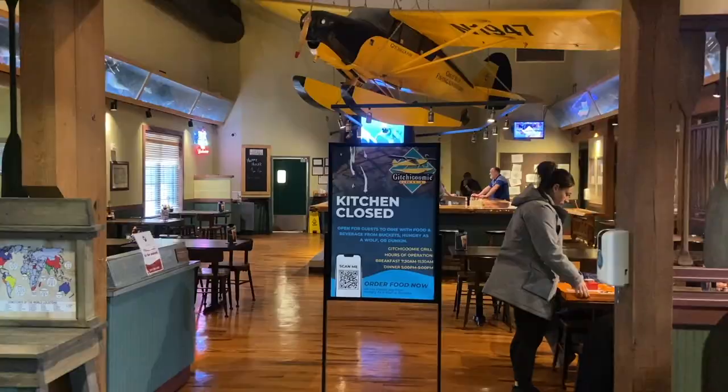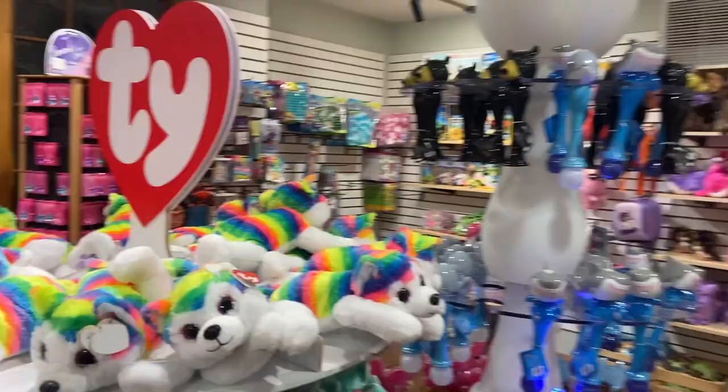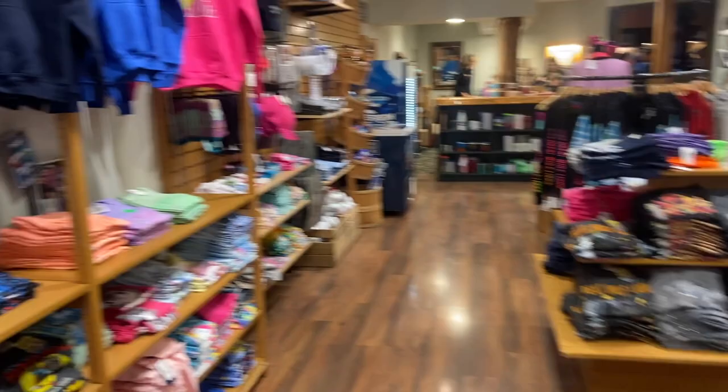And then you have the Buckhorn Exchange with all kinds of things in here to excite your little ones — things they will definitely want you to buy, to empty your bank account for. Including bubble monsters, Beanie Babies, some bathing suit stuff, sweatshirts, mugs, kids' stuff. Basically anything you could want is available here.